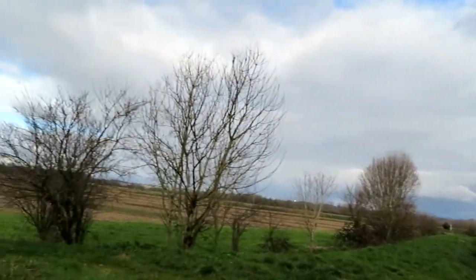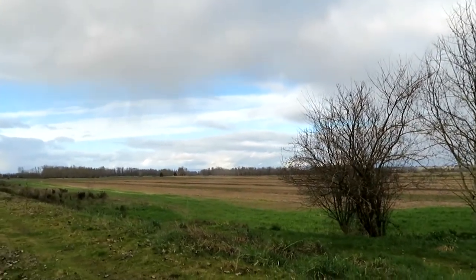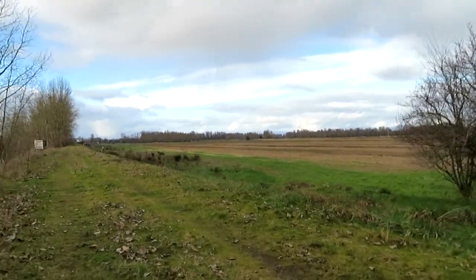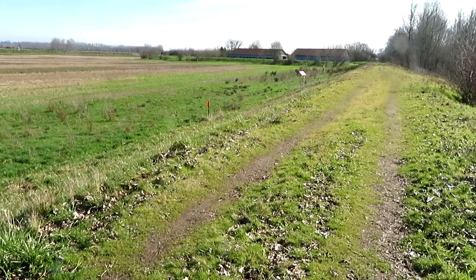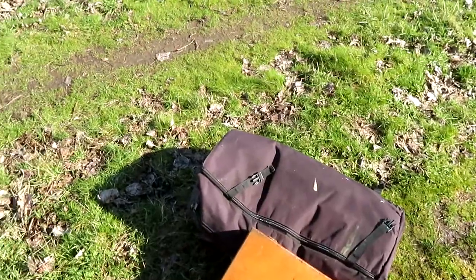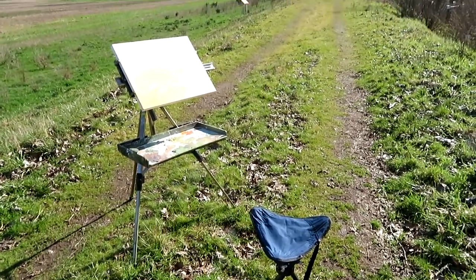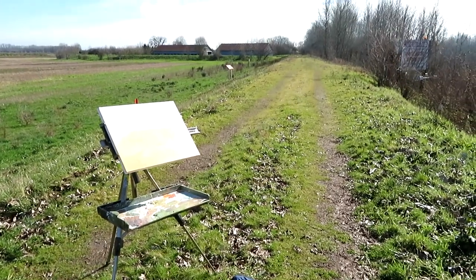Maybe there's a composition there someplace. Anyway, I think I'm going to go back to where we were a couple minutes ago and set up right there. Alright, this is good enough — let's set up here. One thing I want to emphasize: this is not an instructional video, this is an adventure video.